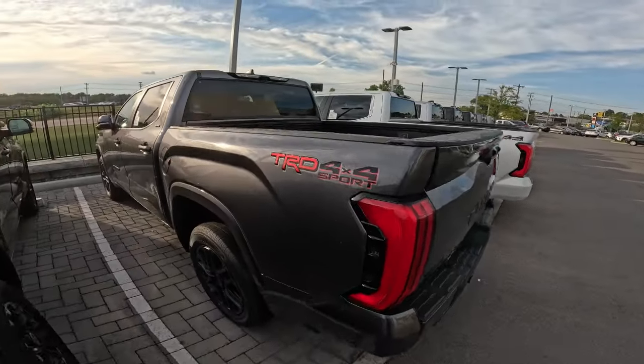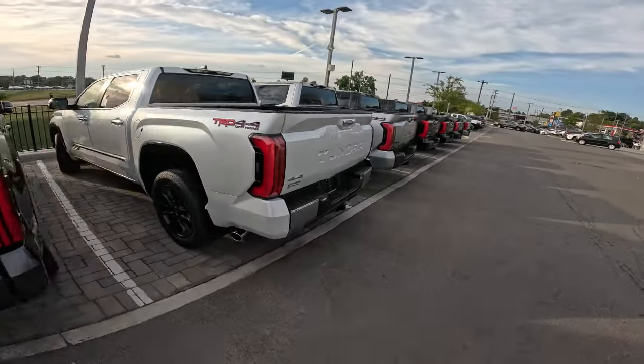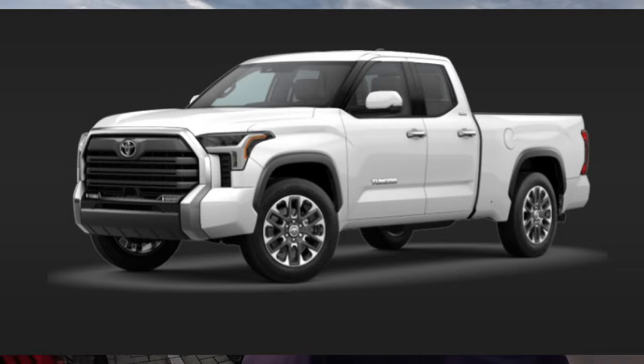So this is your Sport package, but the TRD Sport like the one behind me is going to be no more. Limited Double Cab is also going. The double cab is the shorter cab — versus the Crew Max cab you see back here — with about half the door width for the back seat. Both the two-wheel drive and four-wheel drive versions of that will be no more. Platinum and 1794 Crew Max four-by-two six-and-a-half-foot bed is also gone.